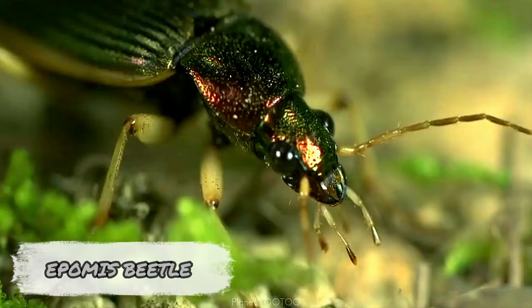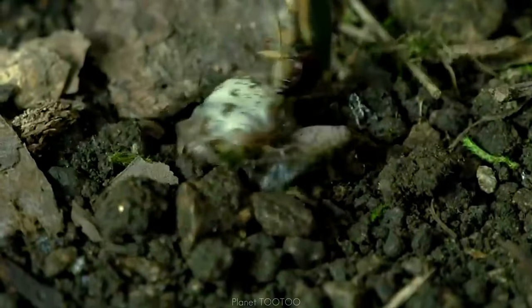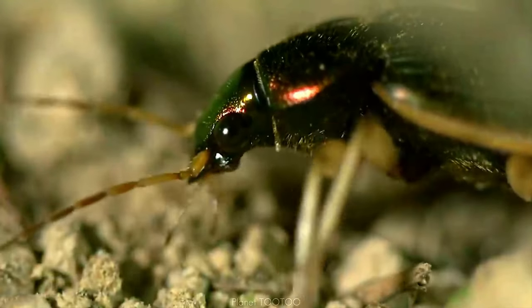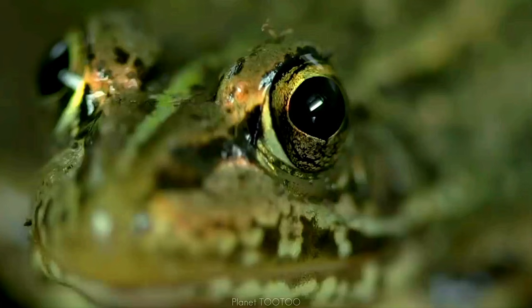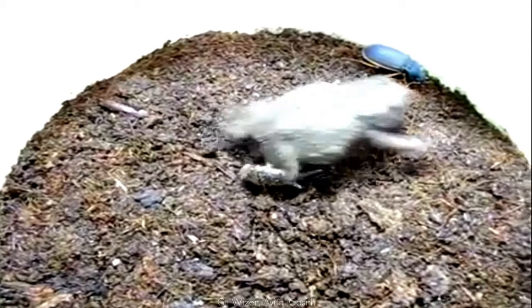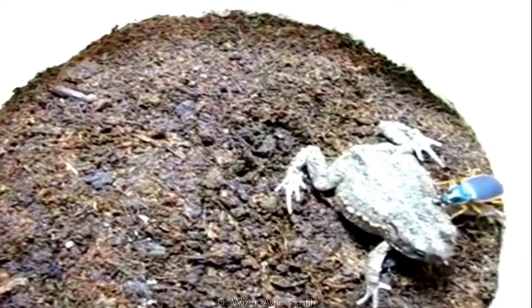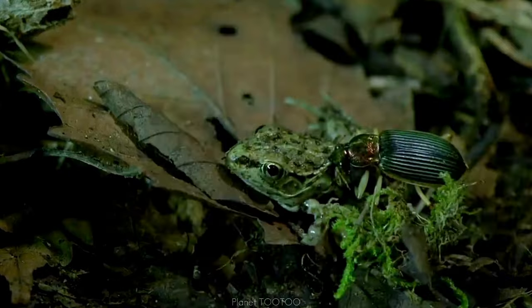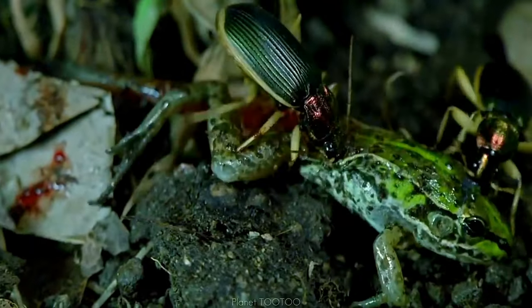Normally frogs eat bugs, but ground beetles of the genus Epomis have no interest in that — instead luring their potential predators into becoming dinner, and succeeding at almost every attempt. In this predator-prey role reversal, the beetle patiently moves its mouthparts and antennae to attract toads, frogs, and other amphibians. If a frog attacks to eat it, the beetle avoids its tongue and attaches its double-hooked mouthparts to the frog instead. Safe from the frog's mouth, the beetle then sucks out fluids while chewing the frog's body — almost always killing the much larger amphibian.